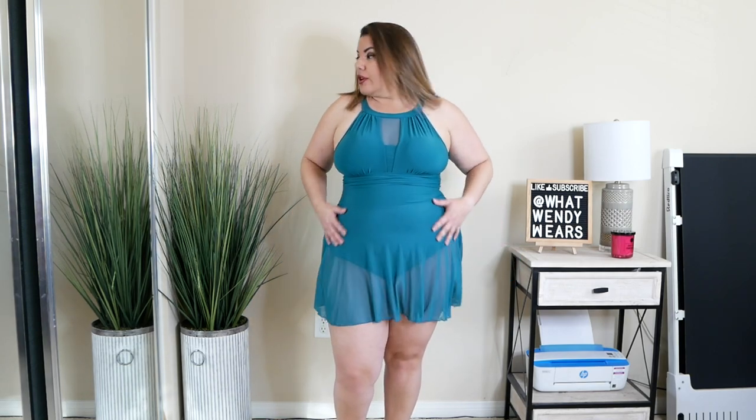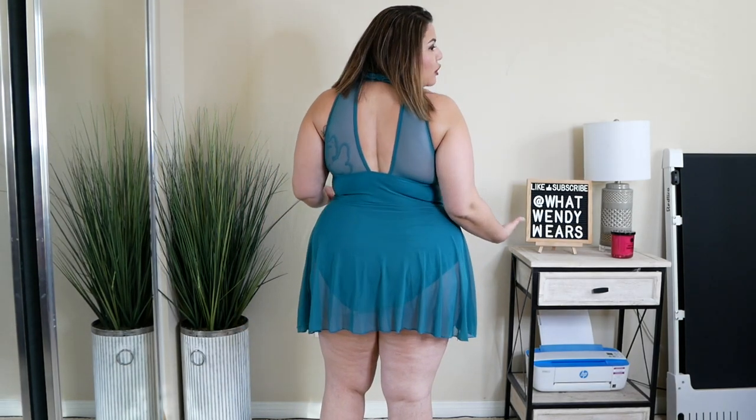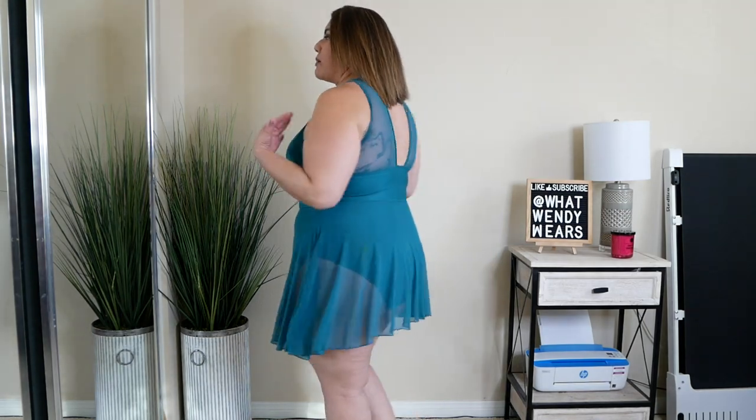I have tried a lot of swim dresses and some of them are hit and miss, especially in the bust area because they just don't fit properly. This one fits me perfectly. I absolutely love the fit of this swim dress — this is one piece and it's just so comfortable. I love the ruching here in the midsection, and I love the fact that it has built-in cups so you are well supported in the breast area. It has this little skirt that is built in with the swimwear, so it covers anything you do not want shown.